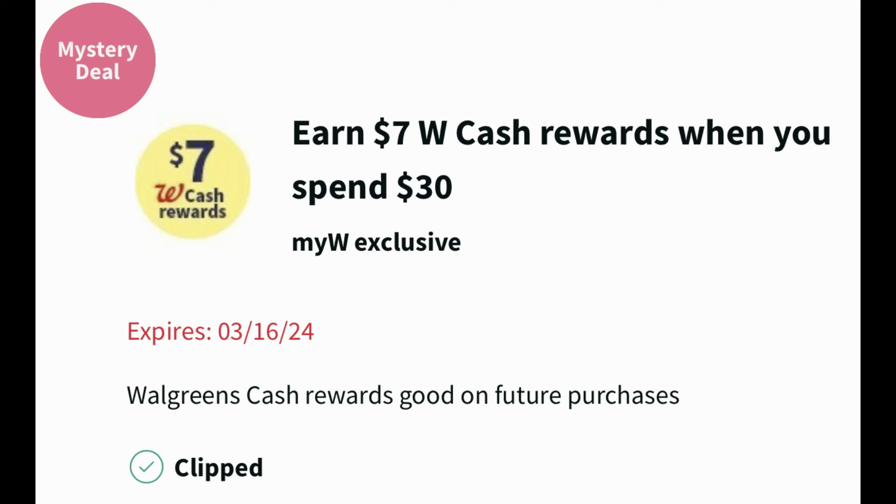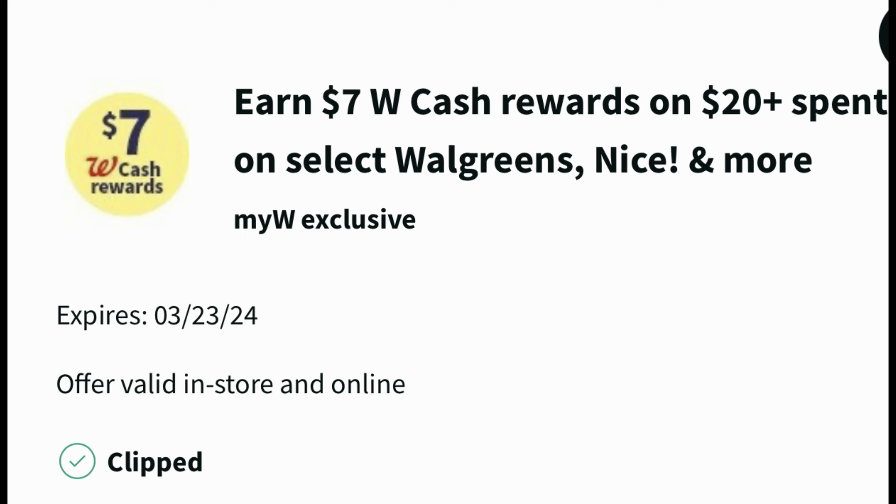So you could also use it Sunday if you have a deal you want to do. Plus I'm going to be stacking this earn $7 in Walgreens cash reward on $20 spent on select Walgreens Nice brand products. This coupon is valid through the 23rd. So the only one expiring is the earn $7 in Walgreens cash when you spend $30 — that's expiring the 16th.